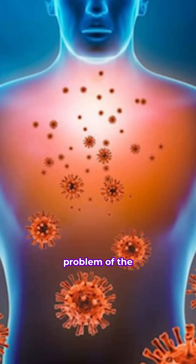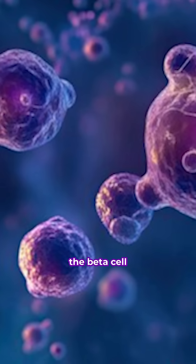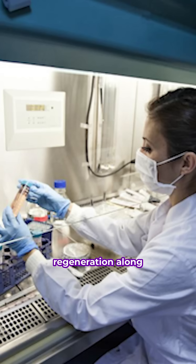To address the problem of the immune system killing new beta cells in people with type 1, researchers plan on testing inducers of the beta cell regeneration, along with immunomodulators that control the immune system.